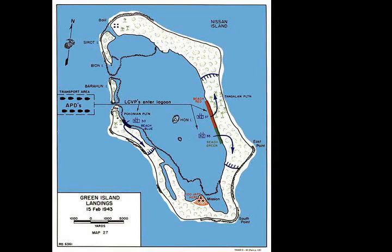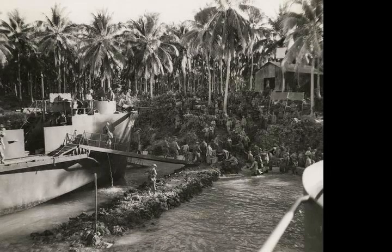Logistical support was provided by several U.S. naval construction battalions, as well as various other naval base and survey units. A U.S. coastal artillery battalion was also landed to provide anti-aircraft defence, as were armoured, engineer, artillery, medical and other divisional logistic support units from the New Zealand 3rd Division.